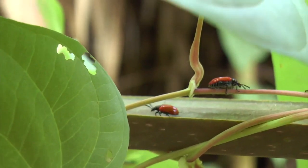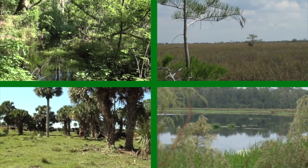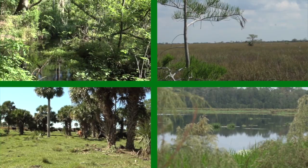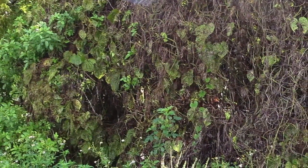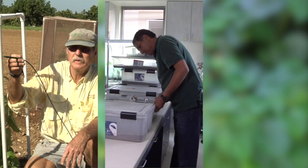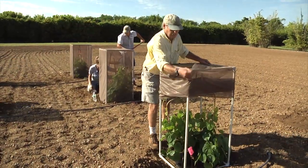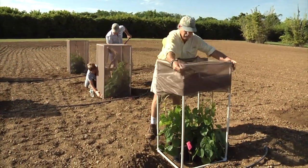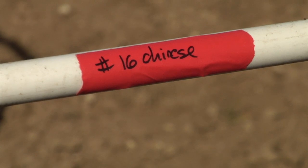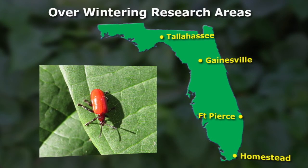A further step was taken to investigate the beetles' ability to survive in Florida's variable climate, particularly during the winter months when the air potato vines have died back. This became a joint research project by UF-IFAS, USDA, and FDACS. The study demonstrated that two different biotypes of the beetle were able to survive throughout the winter at four locations in Florida, from Homestead to Tallahassee.